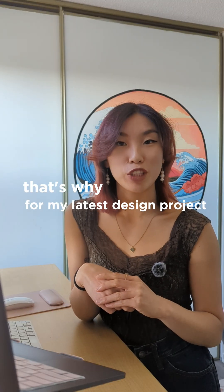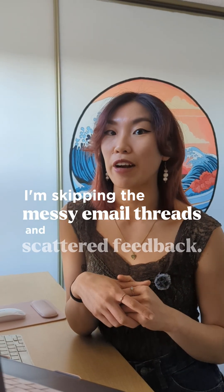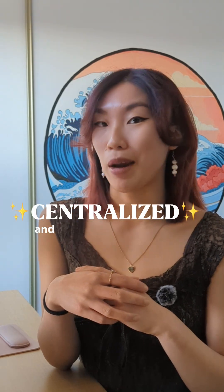That's why for my latest design project with a client, I'm skipping the messy email threads and scattered feedback. Instead, I'm using Miro to keep everything centralized and collaborative.